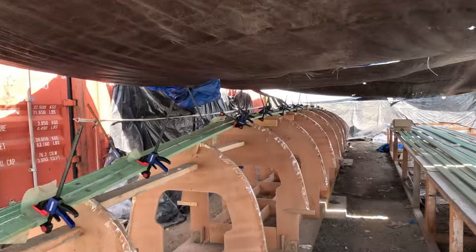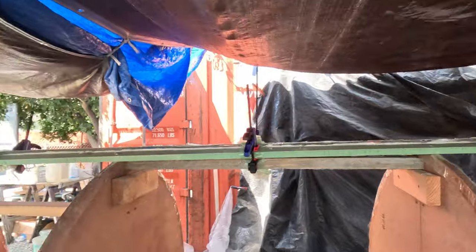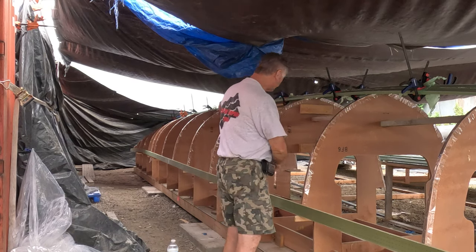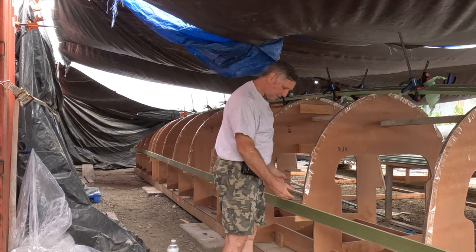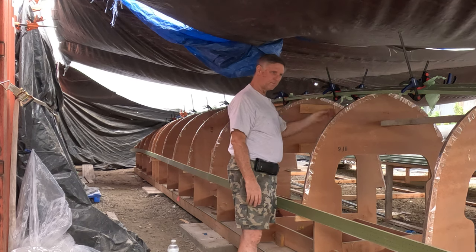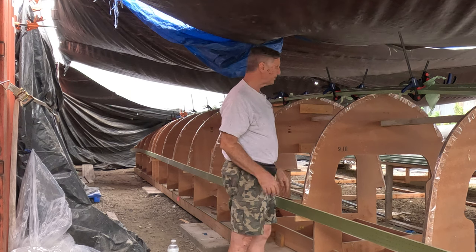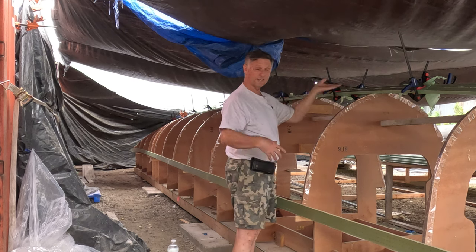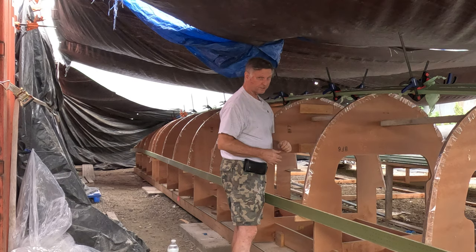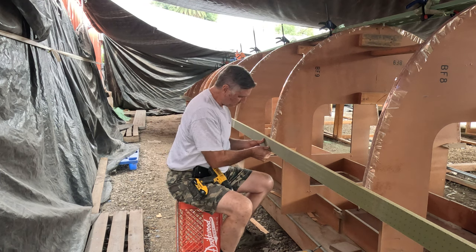We've got the next one on top here, all clamped in and set to go. It's just about noon so we're going to grab lunch. We're back after lunch and now we're going to get started on the bottom. We're going to screw this one in here, then go to the other side and screw one in over there, then come back on this side and epoxy another board on top. Our plan is to come down from the top, come up from the bottom on both sides. We're also epoxying these on without dry fitting — just putting them on as we go — and that's going to get us all the way to the center before we have to do any dry fitting.